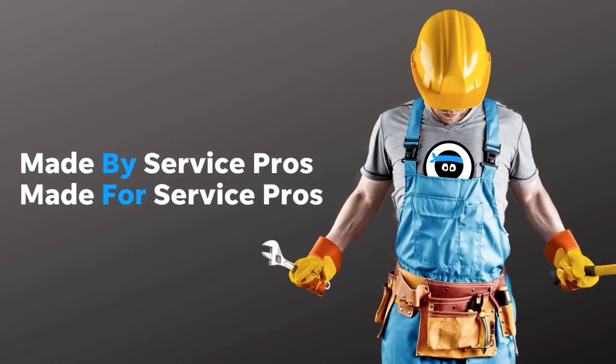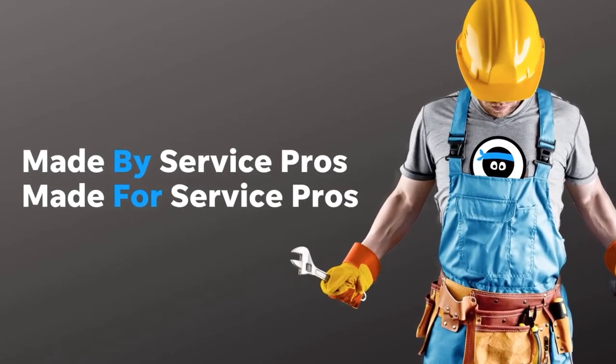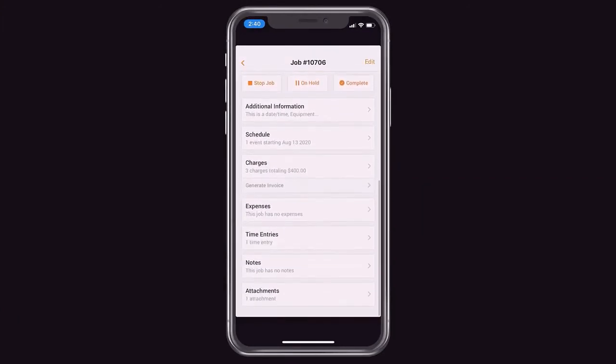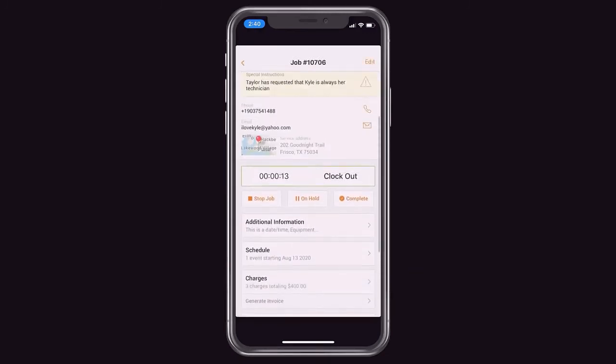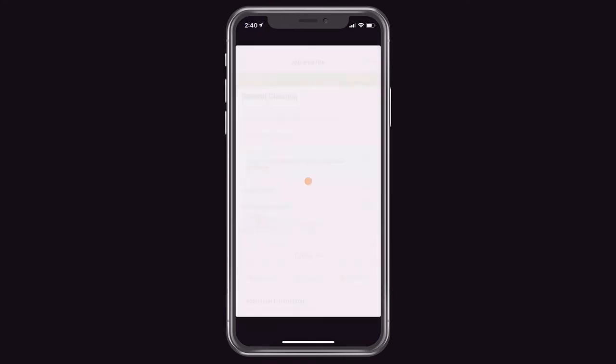KickServe was made by Service Pros and made with Service Pros in mind. It is the most proven and reliable app available for running a local service business. It cuts out the fluff and makes running service simple — giving techs everything they need and nothing they don't, so they can focus on performing their service and not trying to figure out software.